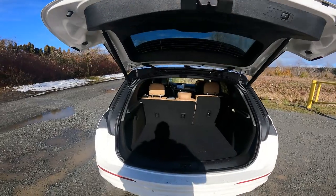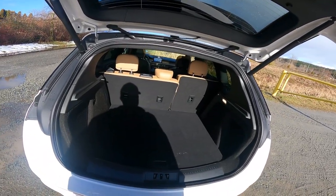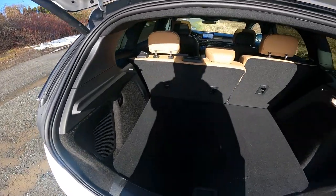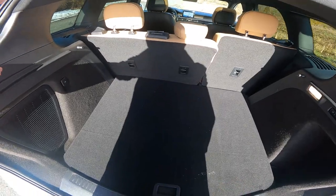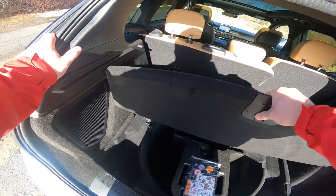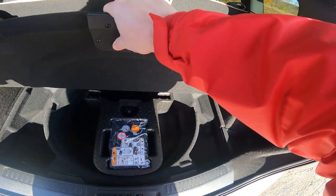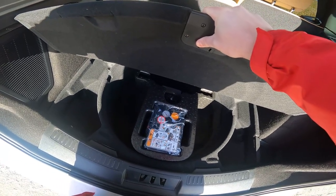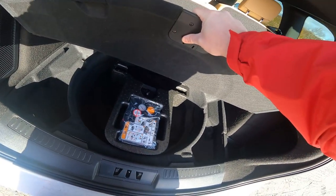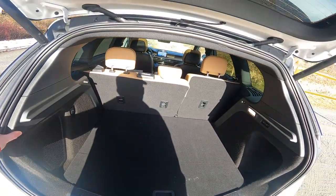Power liftgate comes in all trim levels, which in this class of vehicle is becoming standard equipment — as well it should be. In the back, you get a decent sized cargo space for your everyday shopping. Underneath, you get no spare tire, which I found interesting. I don't even see a can of fix-a-flat; you do get an inflator, but that seems like a bit of cost cutting. Nevertheless, that is what they have.